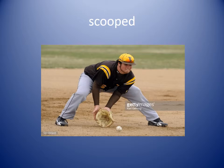Scooped. You could have a scoop of ice cream, which means someone took a spoon and gave you a big lump of ice cream. But in baseball it means to pick up the ball off the ground as it is coming toward you. The outfielder scooped up the ball and threw it back to the pitcher.